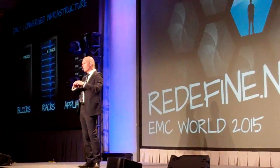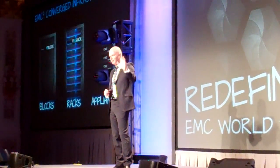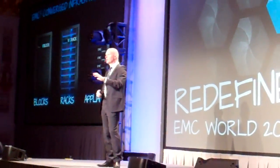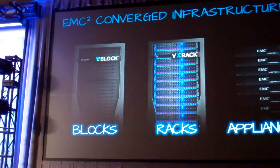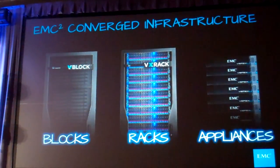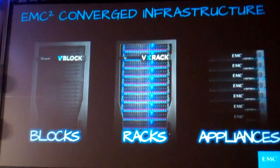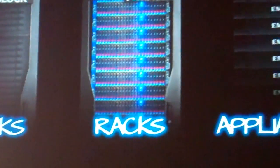So our portfolio has evolved — we really now think of our portfolio as being blocks, racks, and appliances. Blocks and racks are really focused on data centers; appliances are really focused on small-medium enterprise and remote office. Blocks really focus on things like tier one workloads, racks focus on scale-out workloads, and appliances focus on more tier two and departmental workloads.